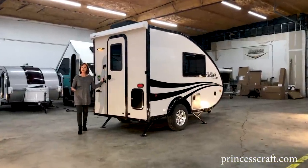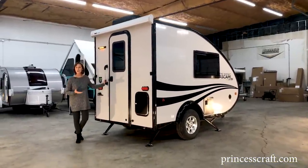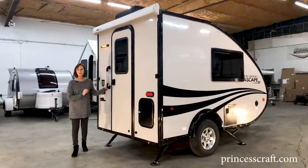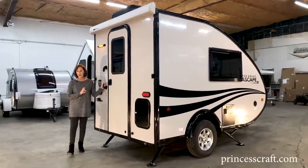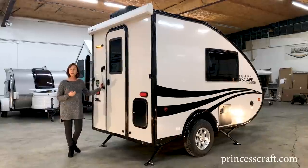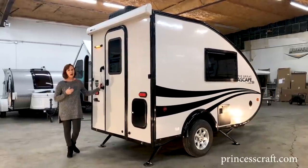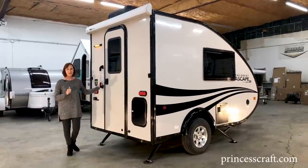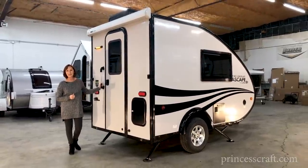So we're back around to the rear of the trailer — the A-Liner Great Escape ST. I love all of the features they've packed into this small package. If you want to see more walkthroughs, please subscribe to our YouTube channel. I'm PJ at Princess Craft RV, and we're here to answer all your questions. Thanks for watching, and we'll see you next time.